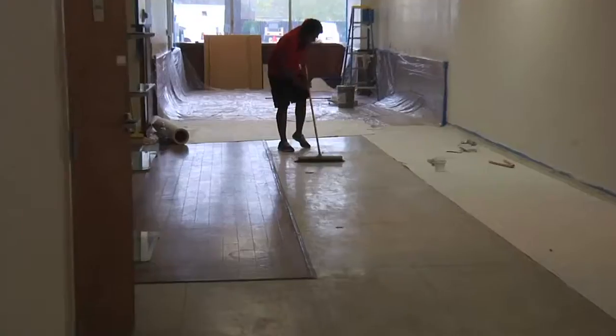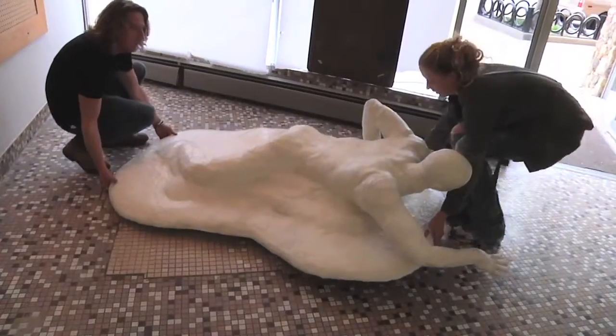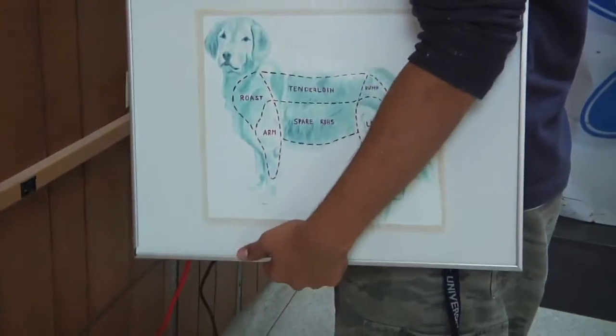They take empty spaces, clean them up, put up an exhibition of artwork, it's up for two, three weeks, and then it comes down and they move on to the next space.